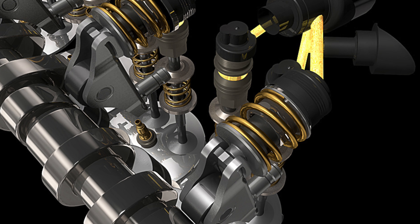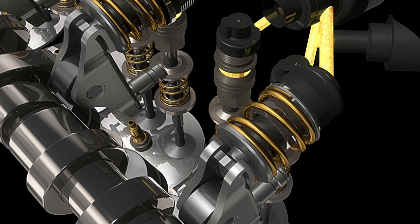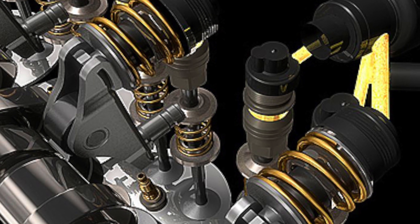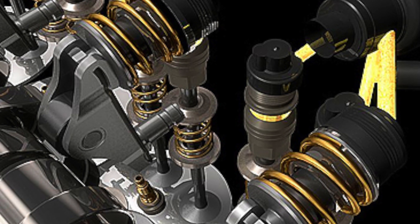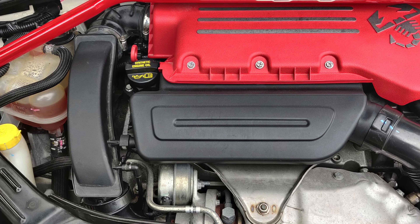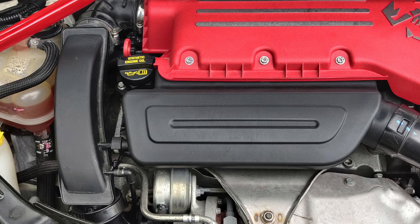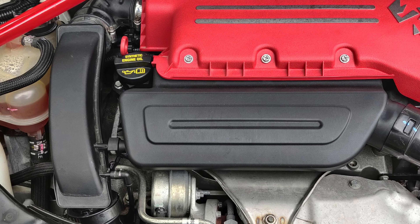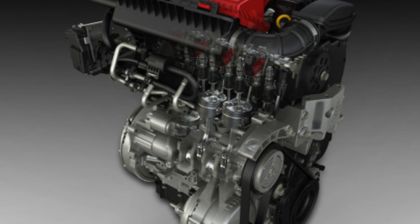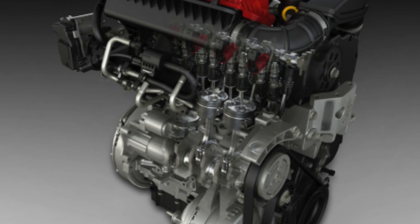Outside of Europe, you can find naturally aspirated 2.4 with Multi-Air in Jeep and Dodge cars. The first generation of M-Air was produced from 2009 to 2012, the second appeared in 2012, and the engines of the Firefly family are already in the third generation of the system. The differences relate primarily to the operation of individual valve control programs — there were five of them in the first generation. The Multi-Air system is also used under license by Jaguar Land Rover in the Ingenium family of engines.